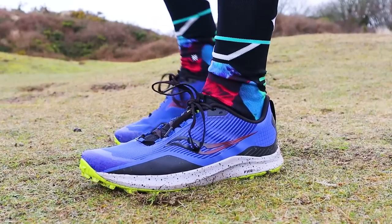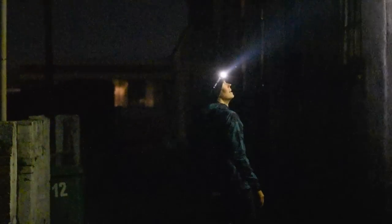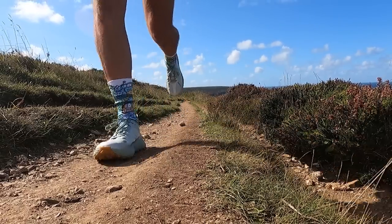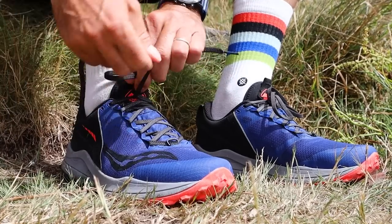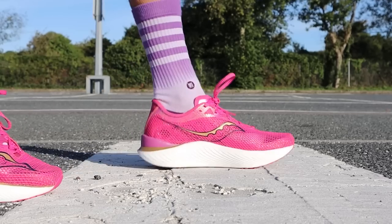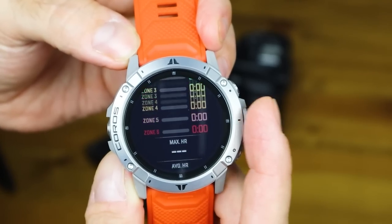So there you have it, folks — that's all the standout running gear of 2022. It has been a brilliant year of testing, but hopefully we can outdo that next year and bring you guys even more running shoe and running kit reviews on the channel. It'd be great to hear from you — what do you think about our picks? Do you think we picked some good gear in the list? Or even better, let us know what your standout running items have been in 2022. Is it a pair of go-faster road shoes or a nice shiny new piece of running tech? Tell us all about it in the comments below.